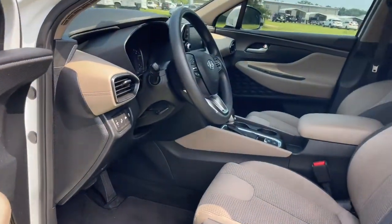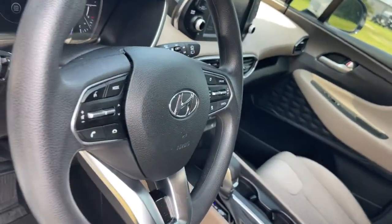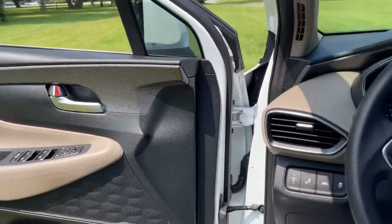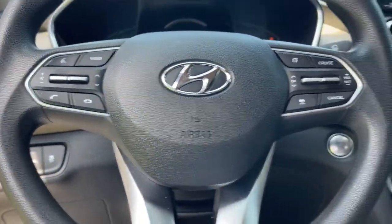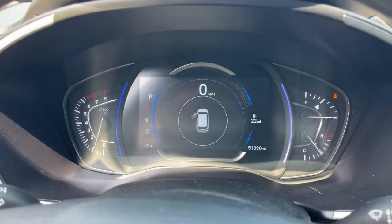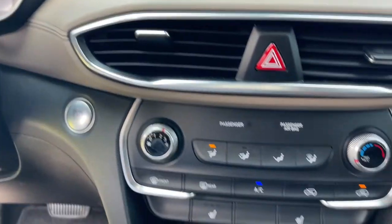These are just some of the great options this vehicle comes with: keyless entry, fog lamps, aluminum wheels, electronic stability control, heated front seat, power driver seat, intermittent wipers, tire pressure monitoring system, trip computer, and bucket seats.